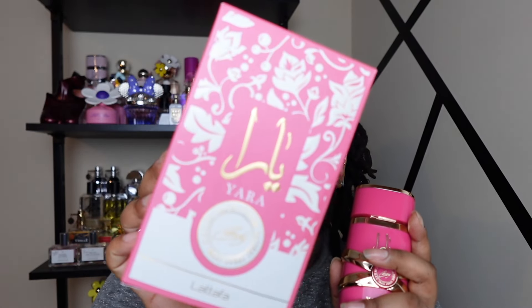It's a very easy-to-like scent and a very safe blind buy — I would definitely recommend checking it out. It's also a beautiful bottle; I really love this color, and the packaging it came in was really cute too. This is a scent that's going to project very well — it's not a beast mode scent, but when you walk by people they're definitely gonna notice that you're smelling good.